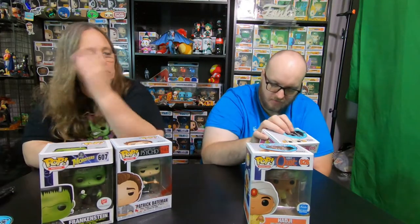Let's check some value and see if we at least made our value. They're doing a whole line of them — and I think there's even a chase edition on some of them. Patrick Bateman was worth $9, Boney Tony was worth $18. My Frankenstein one was only worth $13, so together I have $22. And Haji was worth $19, so I have $37. So you beat me. We made value because they were only $13 a piece — even though I have one that's under, you have some that are over, so it balances out.